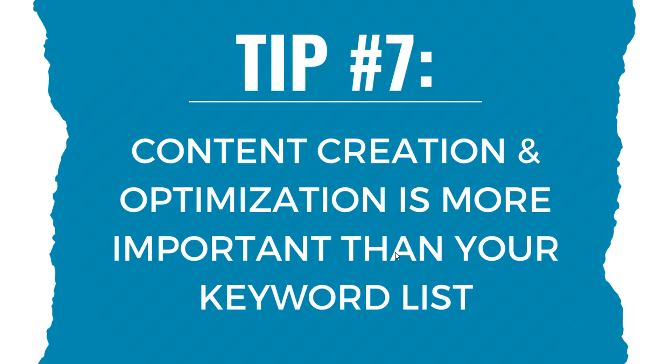If you have any questions about these keyword research tips, please leave them in the comment section. Thanks for watching, and make sure you subscribe to the Surfside PPC YouTube channel.